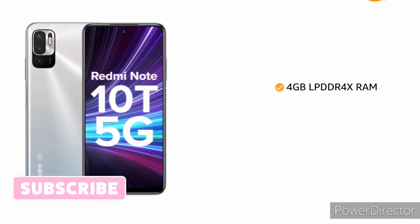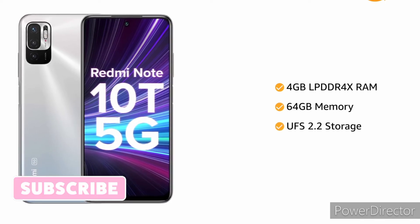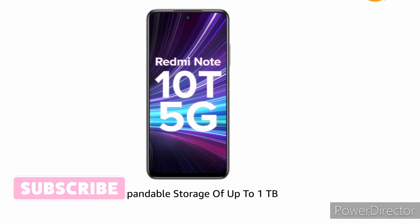The phone comes with 4GB LPDDR4X RAM and 64GB memory with UFS 2.2 storage, and it has expandable storage of up to 1TB.